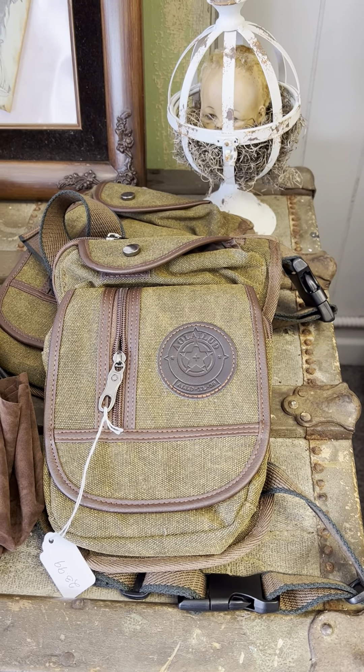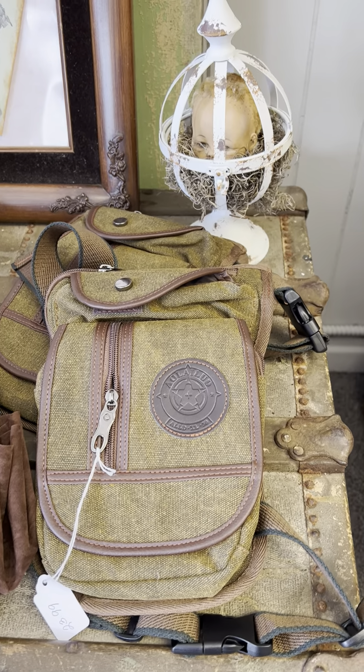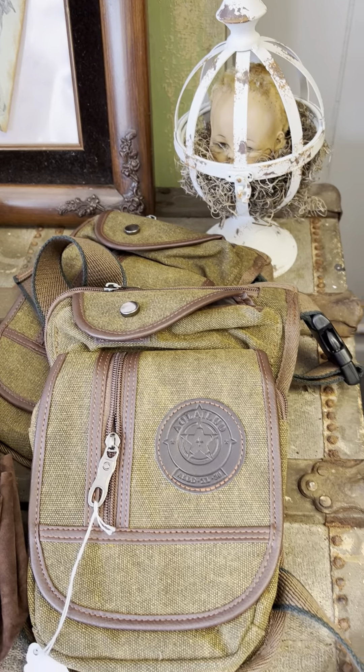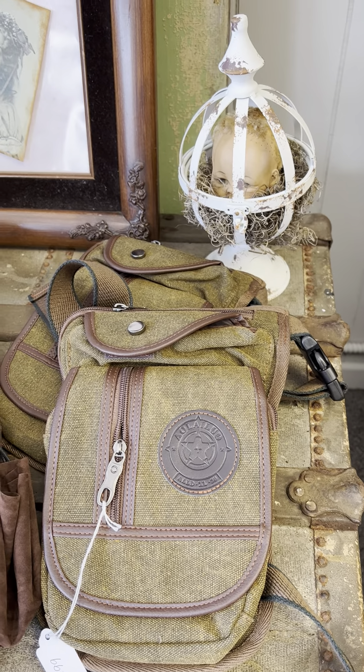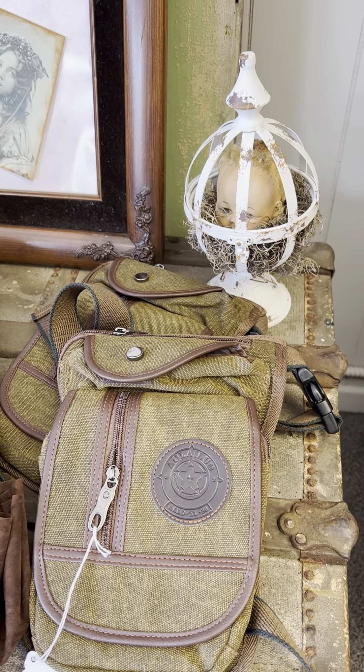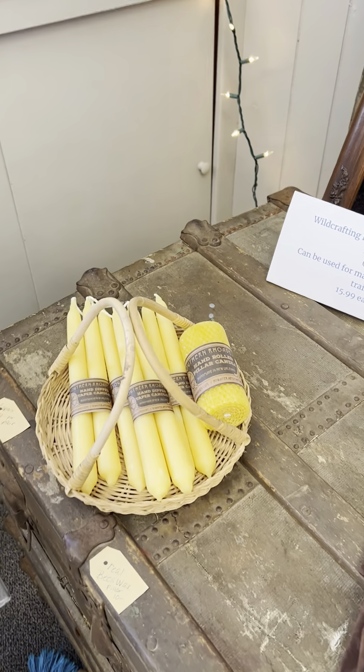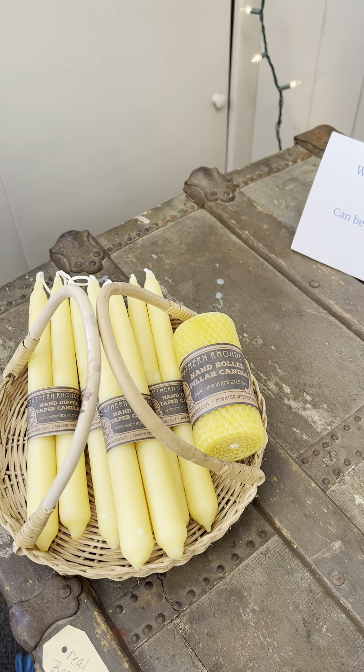These are great backpack-type pouches that go over the shoulder. Lots of compartments for hiking or just daily use. We have these beautiful handmade beeswax candles.